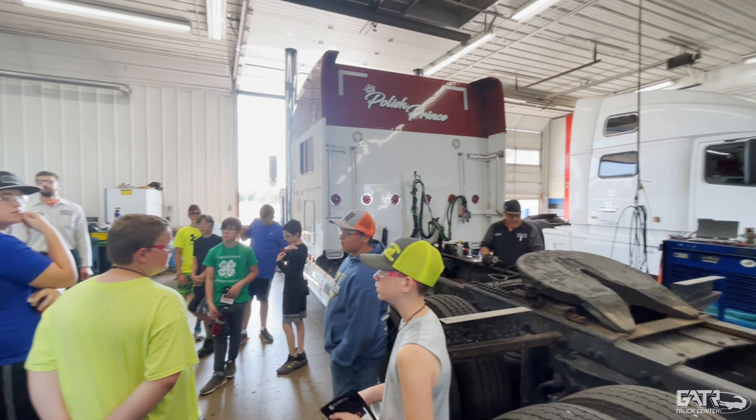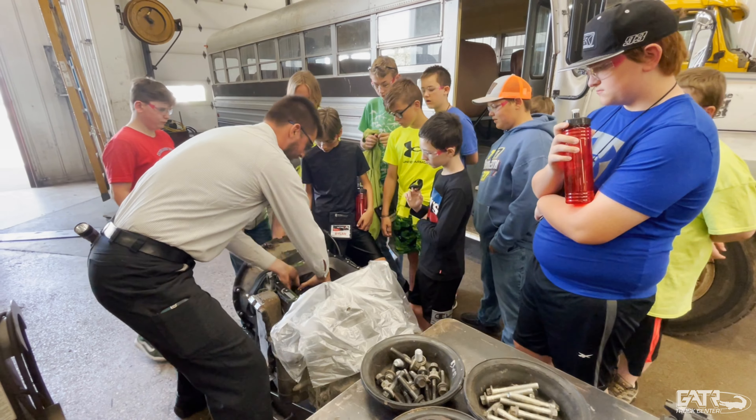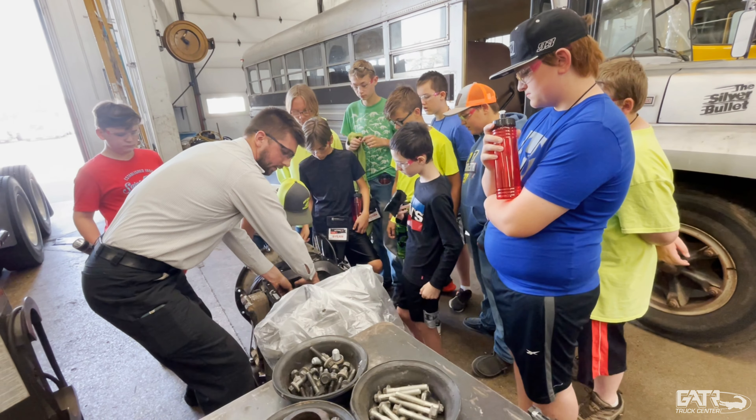In one of the shop stations, they practiced how to torque lug nuts on a big semi, got to see what's inside a transmission, what's inside a diesel engine — those types of things that they get to do.